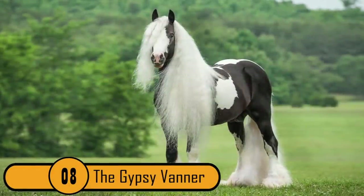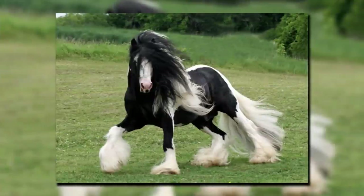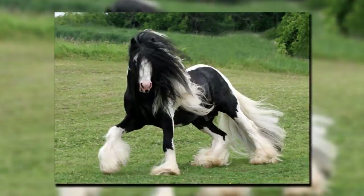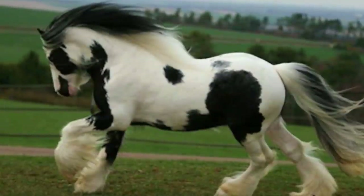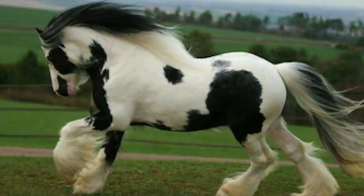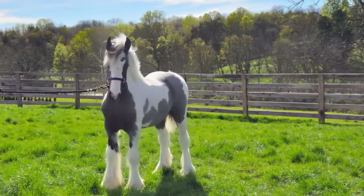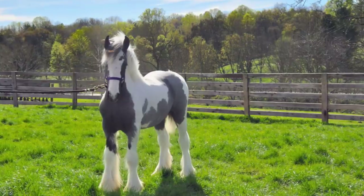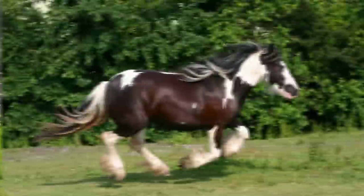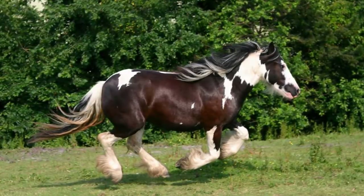8. The Gypsy Vanner. This horse originated in the British Isles. They're known for their beautiful coloration — often black and white, though colors can vary — and very long, thick manes. What makes these horses stand out most is the thick feathering of fur that starts at the horse's knees and goes down to his hocks, almost resembling the furry boots worn by teenagers and young women today.